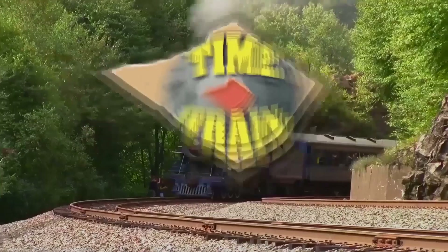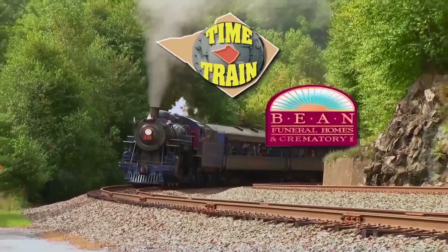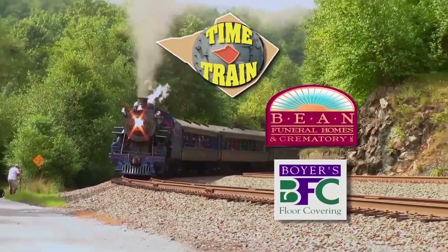All aboard the Berks County Time Train, sponsored by Bean Funeral Homes and Crematory and by Boyer's Floor Covering.